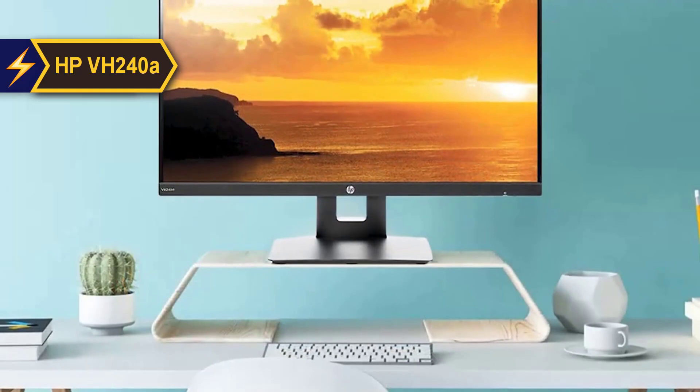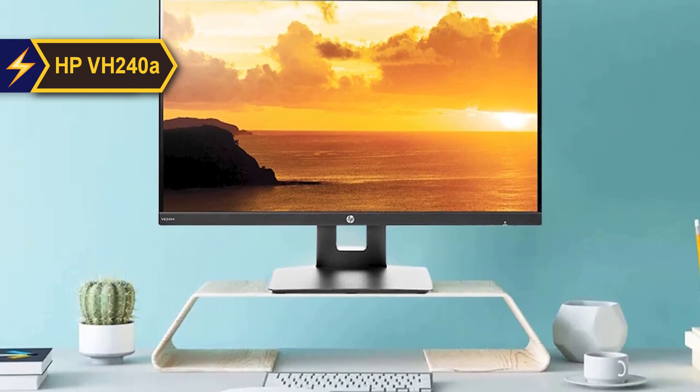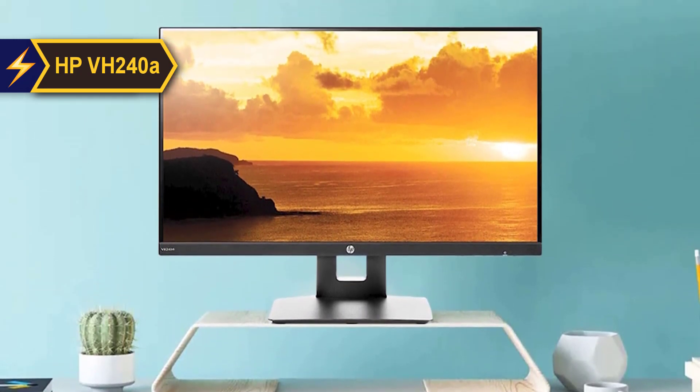In conclusion, the HP VH240A 23.8-inch FHD IPS monitor provides an honest offering that should serve as a reliable additional display for coders, video editors, and general users.